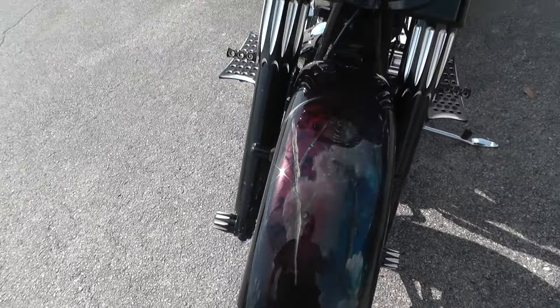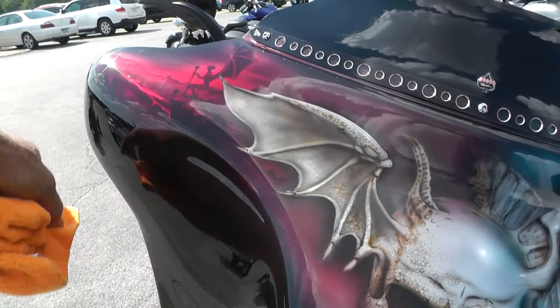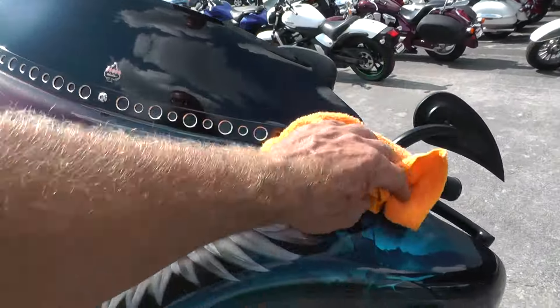It's the Heaven or Hell bike, I guess. It's got angels on one side, demons on the other side, all the way across, all the way throughout.